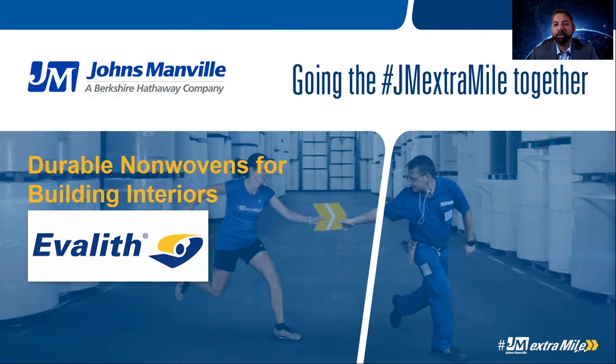Hello, everybody. My name is Shovik Nandi. I'm the Director of Technology for Johns Manville's Engineered Products Division. Today, I'm going to talk about Durable Non-Wovens for Building Interiors.